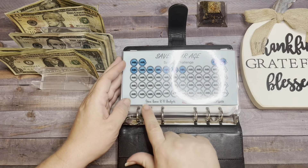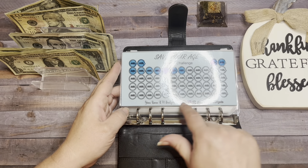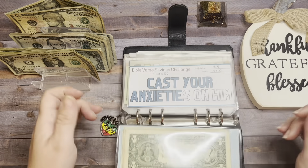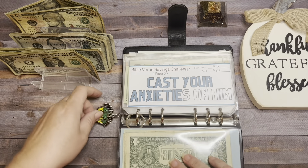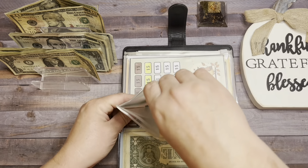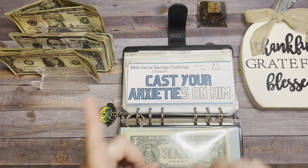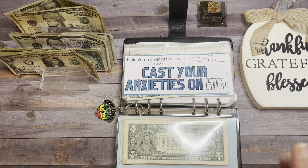I got this challenge from Gina Renee at RM Budgets, so if you're interested, here is her social media. Next up is Cast Your Anxieties on Him — I got this from Lindsey at Little Helpful Files — and today we're going to add $15, so I'm going to color in three letters.